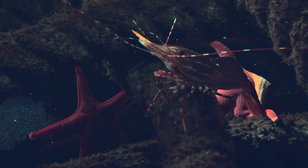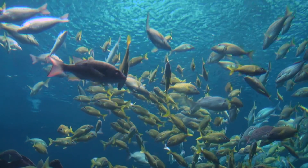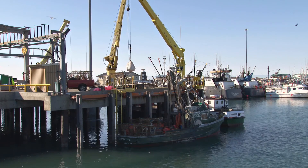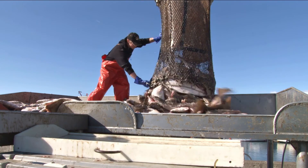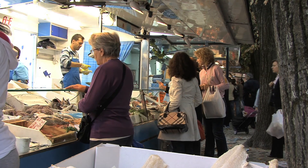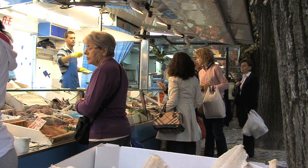Beneath these waters lie more than just vast amounts of sea life. Here in the Gulf of Mexico, the economy depends on the health of its coastal natural resources. Fish and shrimp, for example, account for more than two and a half billion dollars in seafood consumption.